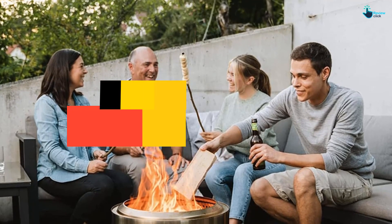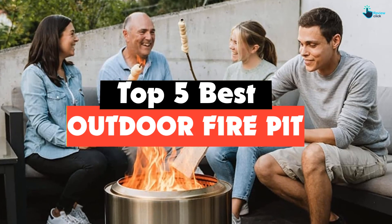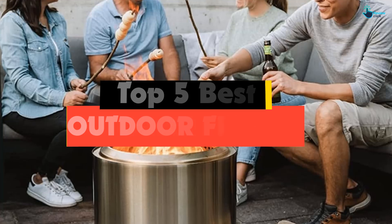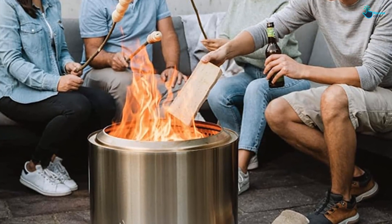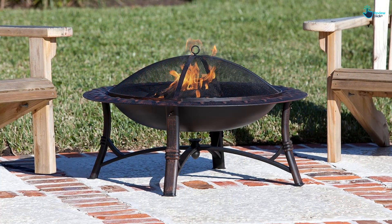Hey guys, in this video we're going to be checking out the top 5 best outdoor fire pits available on the market for their true quality. I made this list based on my personal opinion and hours of research, and have listed them based on popularity, quality, price, durability, user opinions, and more.